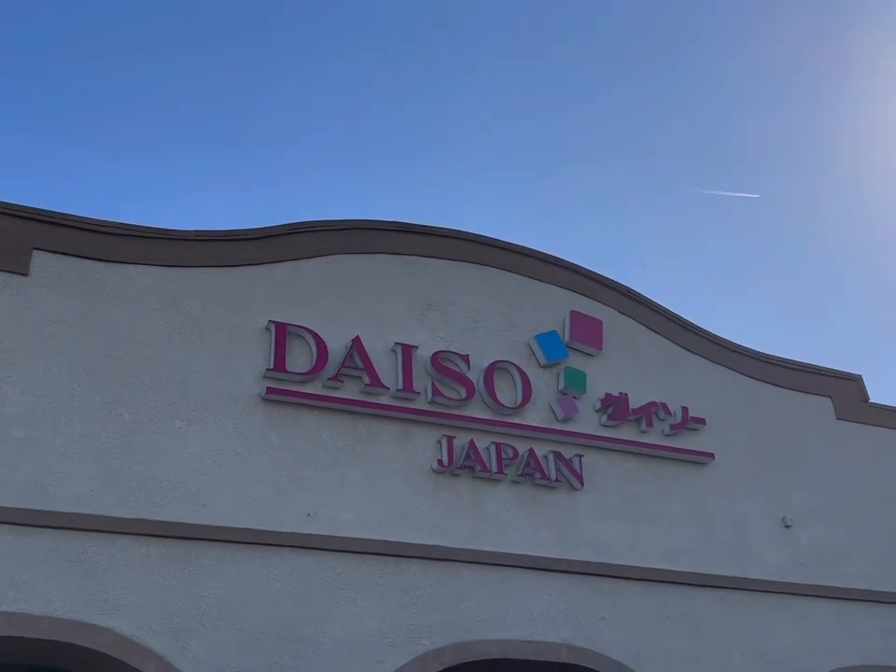I've never been to a Daiso, so that's what we're gonna do today. I'm gonna go check it out. Let's go!